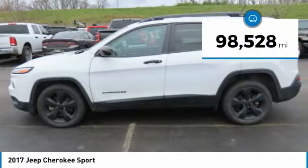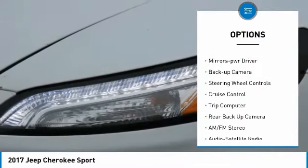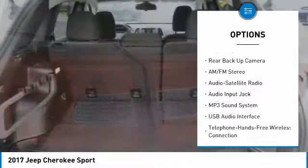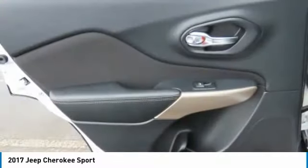This vehicle has less than 100,000 miles. Here are some of this vehicle's great options: power mirrors, traction control, daytime running lights, remote keyless entry, FWD, mirror memory, backup camera, steering wheel controls, cruise control, and trip computer. Your new ride is just a phone call away.